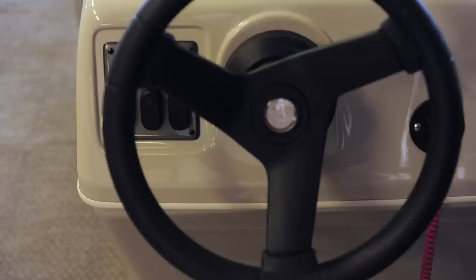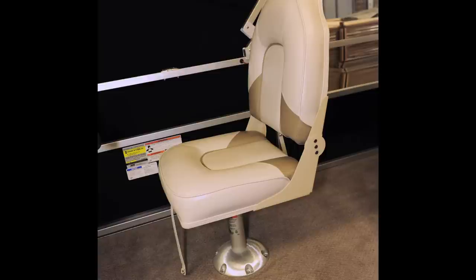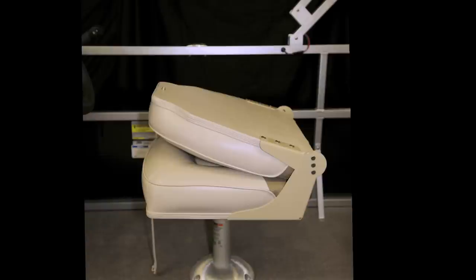The helm is dressed with a black sport steering wheel and a console that can feature optional gauges to monitor the boat's performance. The captain's chair is handmade to fit the ergonomic contours of your back and thighs and can provide a full day of comfort.